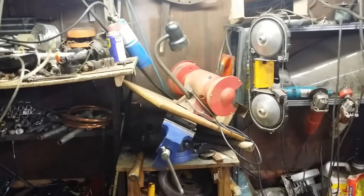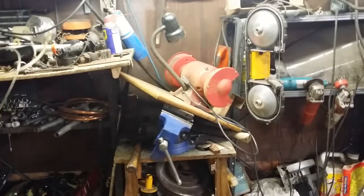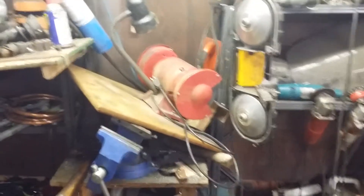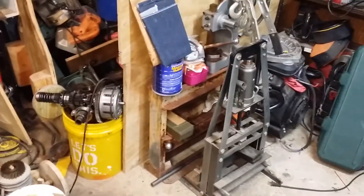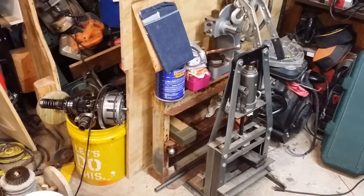I think that grinder is possibly going to go outside permanently. This screw press — the one hiding in the back there — I think that's going to go outside permanently also.